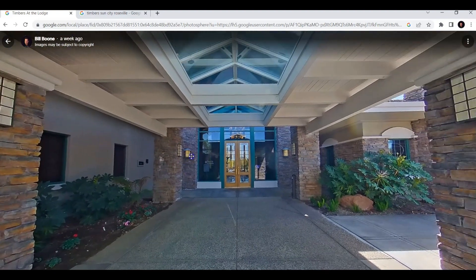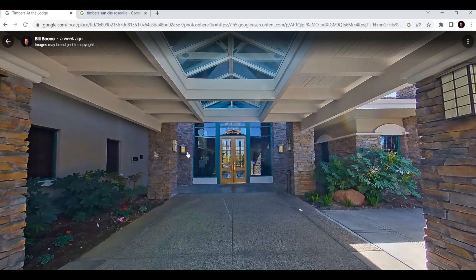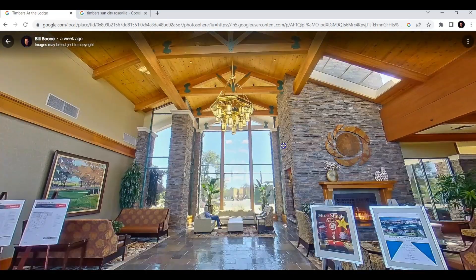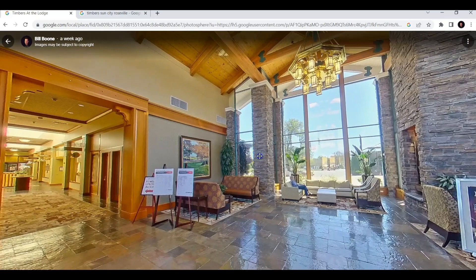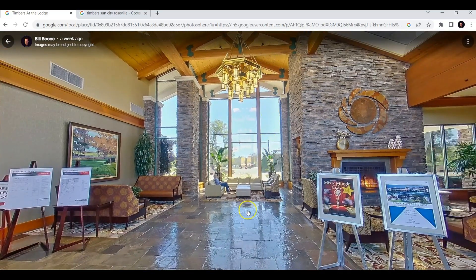Even though I'm also a real estate agent — 21 years — I've done hundreds of Google Street View virtual tours. Let's go inside today; we're just going to take a quick peek inside. It's absolutely stunning inside the Lodge. Just beautiful, from ceiling to floor.